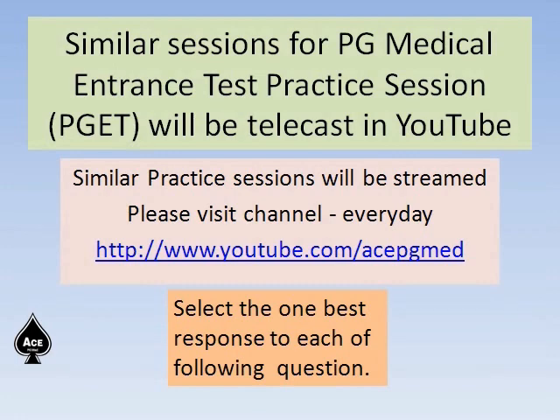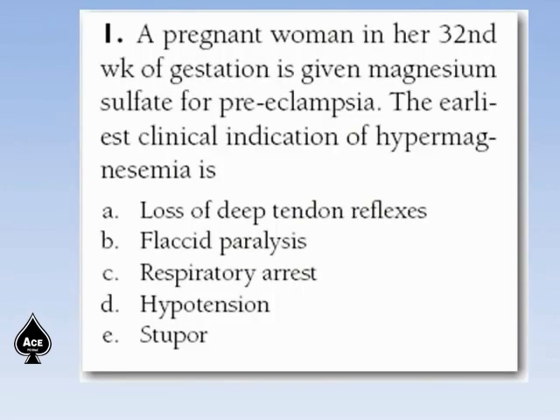A pregnant woman in her 32nd week of gestation is given magnesium sulfate for preeclampsia. The earliest clinical indication of hypermagnesemia is: loss of deep tendon reflexes, flaccid paralysis, respiratory arrest, hypotension, or stupor. Freeze the frame and find out the correct answer.